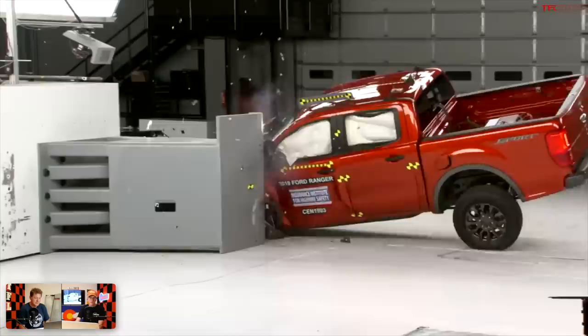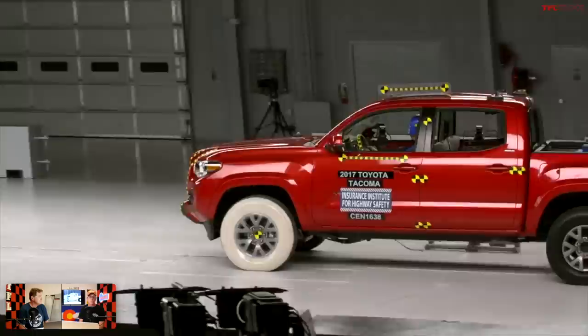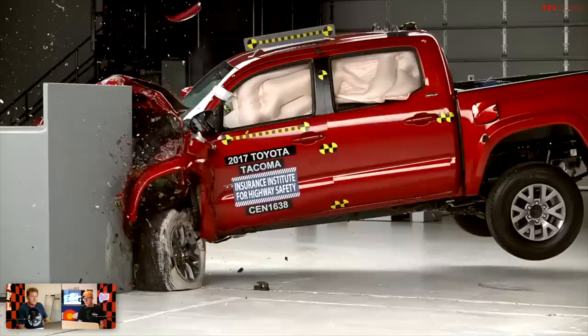Number two is the Ford Ranger, which is virtually the same as the Ridgeline — good on most crash tests, with head restraint and seats not yet tested. It also has a solid front crash prevention score including vehicle-to-pedestrian tests, and marginal on the headlights as well. And then the safest mid-size truck — also the most popular in the segment — is the Toyota Tacoma. It's good across most crash tests, acceptable on the passenger side small overlap like the Ridgeline and Ranger, but it has good headlights if you get the TRD or Limited model with LEDs, which is pretty cool.